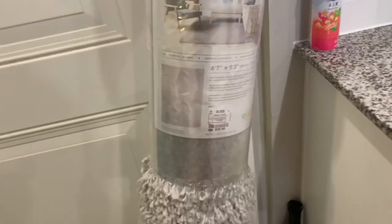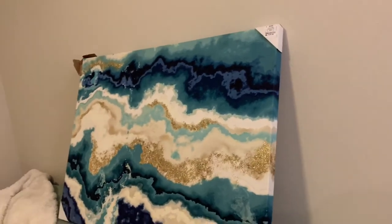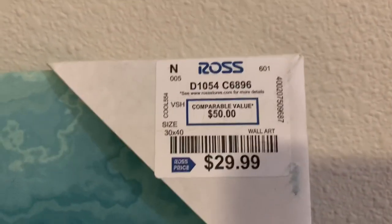I also got this rug from Ross — let me show you the size of it. It was $69.99 and for that size I feel like that's a really good price. I also got this picture from Ross — it was $29.99 and it is pretty big. You can see it right there.